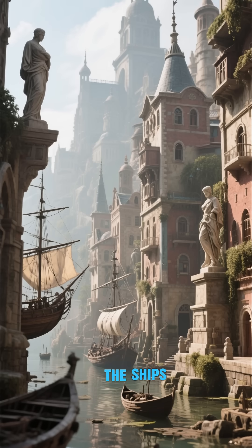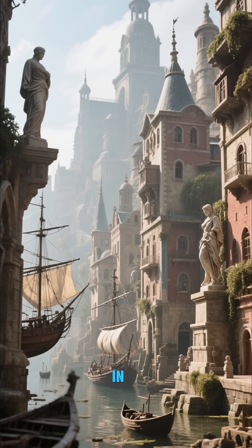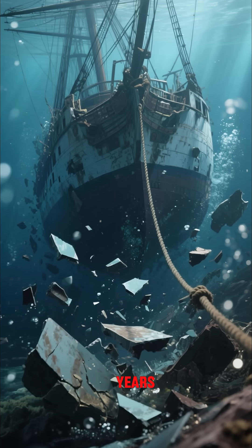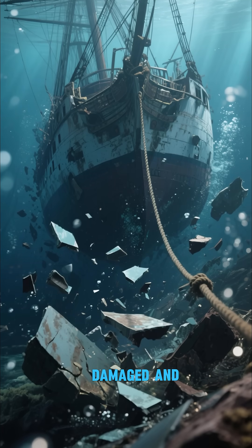They would then cover the ships with buildings and statues, so they would blend in with the landscape. The problem is that over the years, these ships have become damaged, and some of them have sunk.